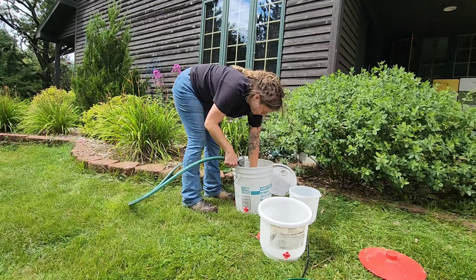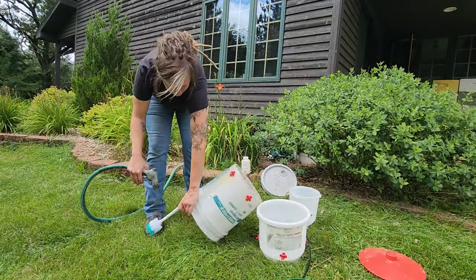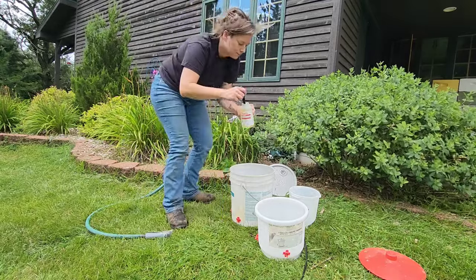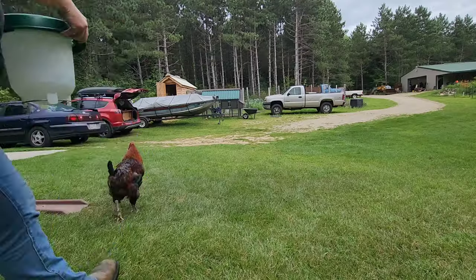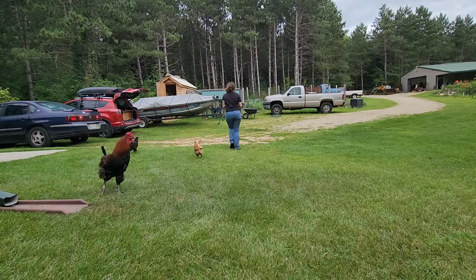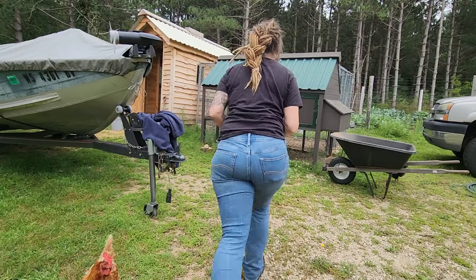One thing I noticed while cleaning the water dish this morning was that there was stool with a little blood in it, which means they have coccidiosis. So I'm going to be treating the entire flock with Corid. Coccidiosis is an airborne fungus, so it's not anything that anybody did wrong — it's just an environmental factor that you need to be aware of. There are other treatments for coccidiosis, but I find Corid to be relatively easy to use.